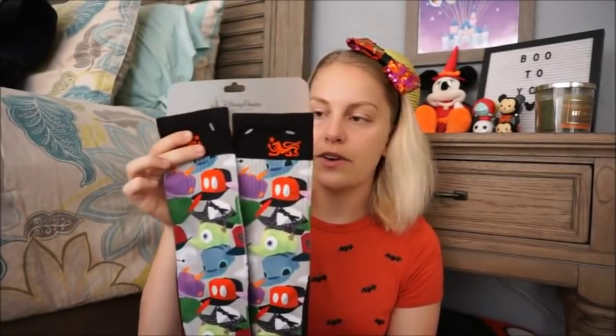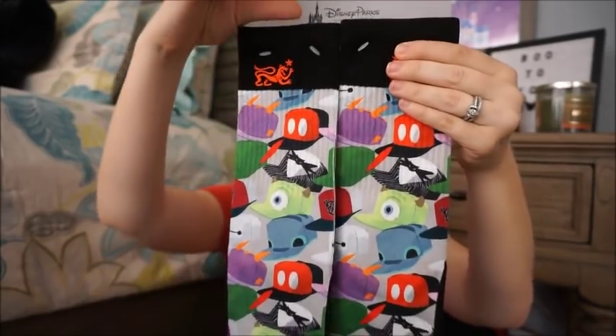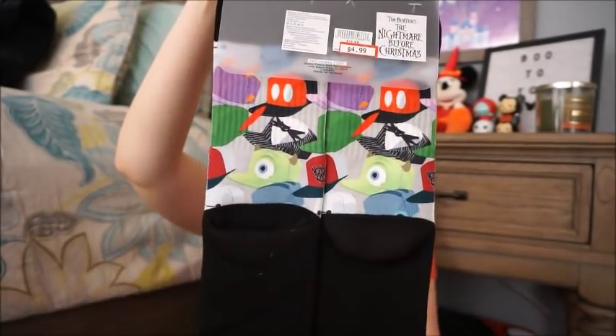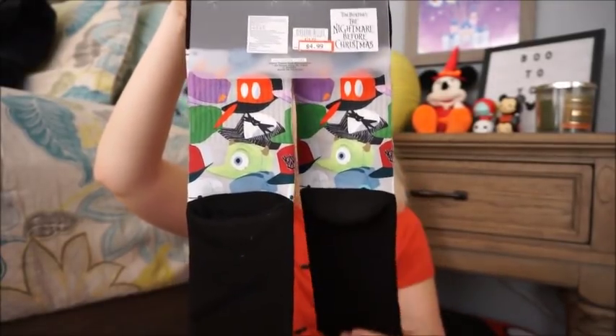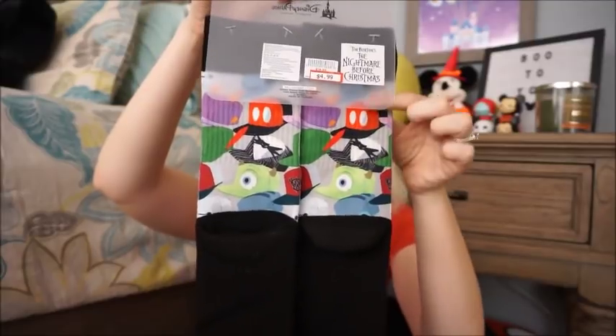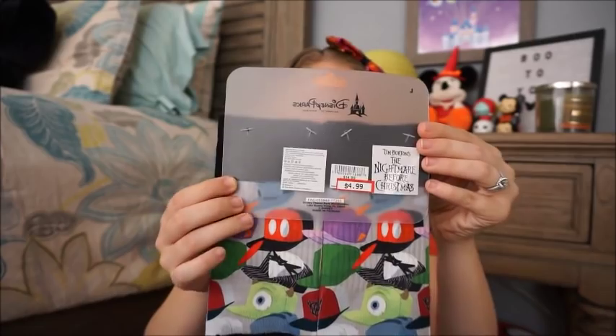For my husband I also got these 28 Main socks featuring different characters in snapbacks — Mickey, Jack Skellington, Mike Wazowski, Baymax, Stitch, Figment — all over them. The print goes not just on the front but up the back as well. These were $14.99 and I got them for $4.99 — $10 off. Love it!